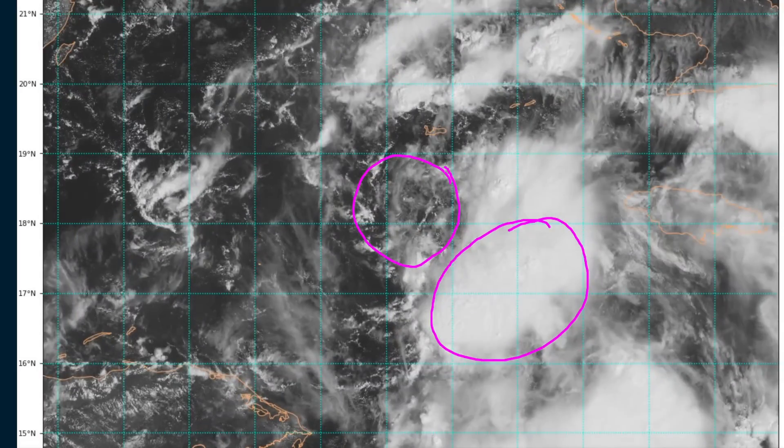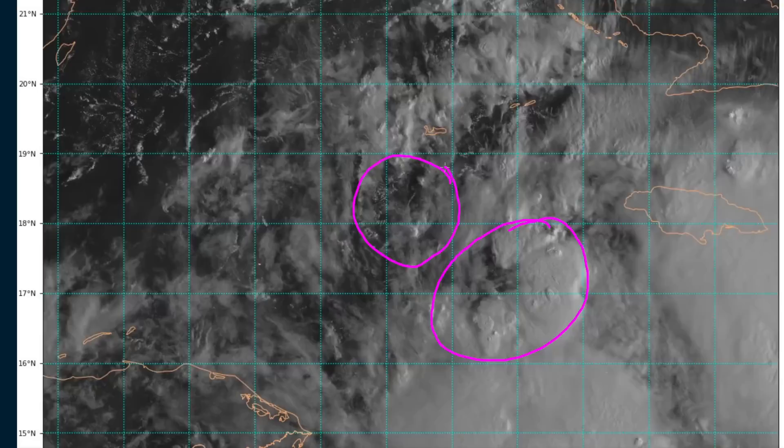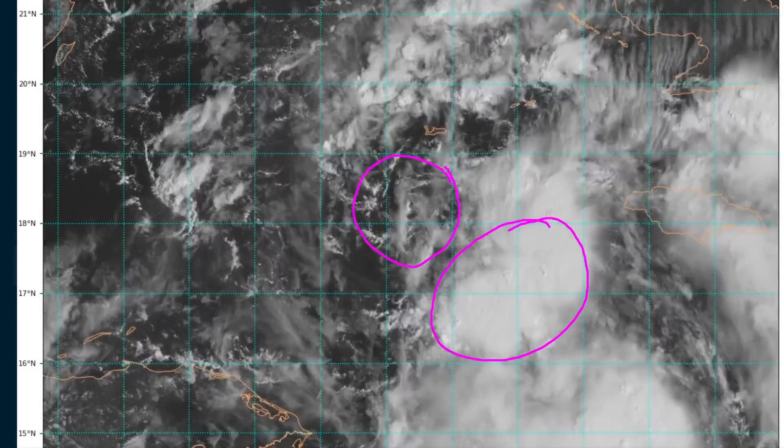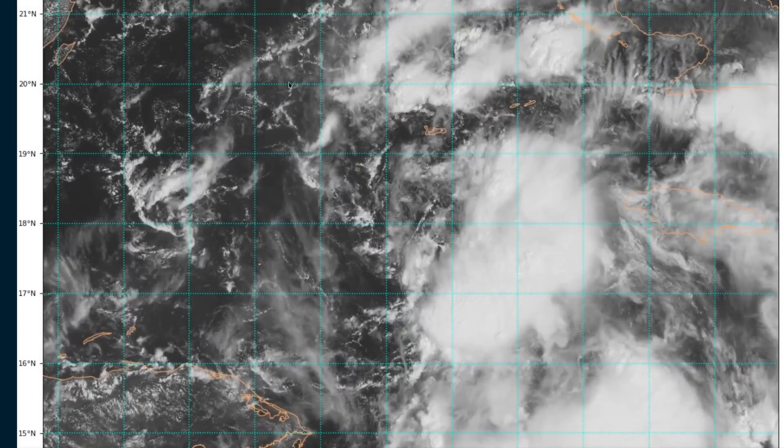The mid-level center is actually displaced southeast of here. You'll see a little bit of mid-level turning near this cluster of thunderstorms to the southeast of where we see the surface low. These two being misaligned vertically is a sign that this is still a developing system that will take some time to fully organize and begin intensifying with pace, but the environment will likely favor that over the coming two days.